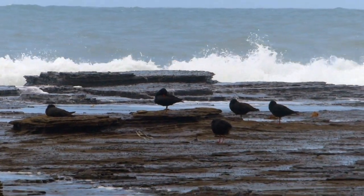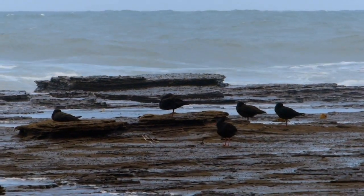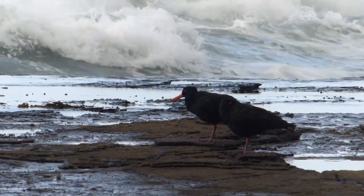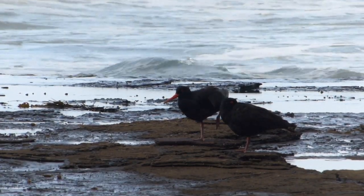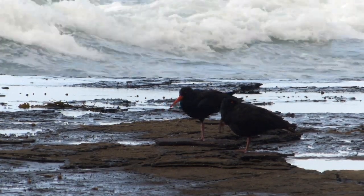Careful observation has shown that there are only around 600 to 800 sooties along the whole 1,200 kilometres of the New South Wales coast. The birds I counted that day represented perhaps 4% of the whole New South Wales population, which is a sobering reflection on just how small the total population of the species is.